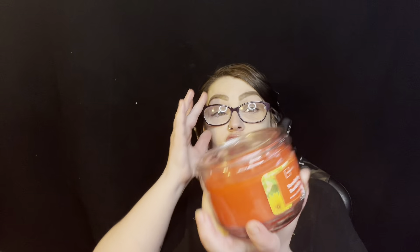Then we got Strawberry Dandelion, which I've never smelled. I smell the strawberries, and I kind of smell the dandelions — it just smells fresh. I wish they told the scent notes, but they don't, though they do on the website. It says dandelion and strawberry musk. This is 11.5 ounces, and I'm pretty sure these small ones were $3.88.